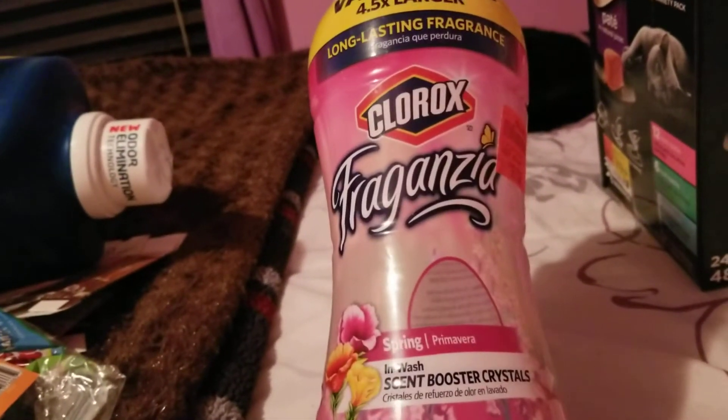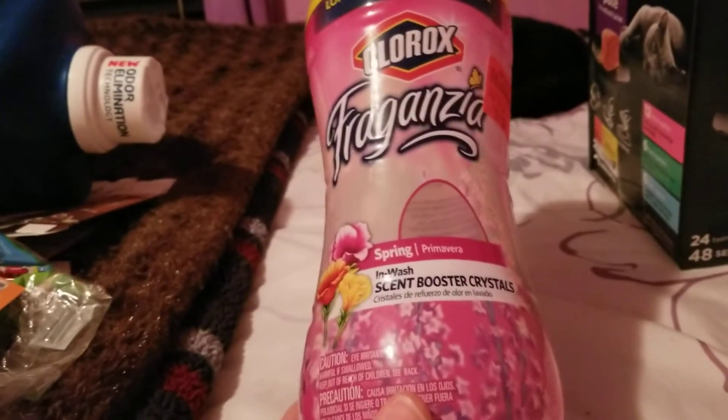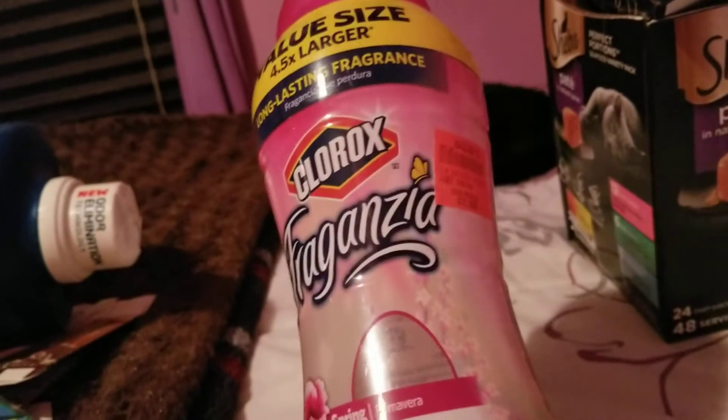Next, we finished up this Clorox Fraganzia Inwash Scent Booster Crystals in the Spring Scent. These smelled really good. Got them for $7.99 at Ollies. Would definitely repurchase them.